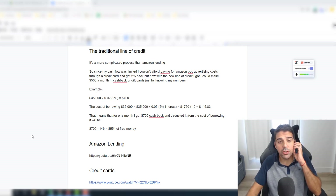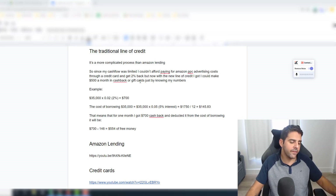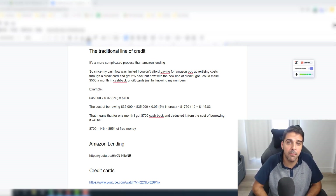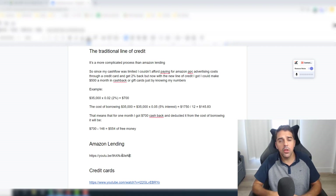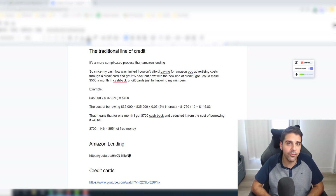I'll also share how I use this working capital to finance my Amazon PPC and get $500 cashback in gift cards for personal use. I did it through Chase. If you watched my previous video about Amazon lending, you saw I was able to get $100,000 in less than 10 minutes — very quick, in my account within days. What I didn't like about it was the interest rate: about 10%, meaning $10,000 in fees on a $100,000 one-year loan term.